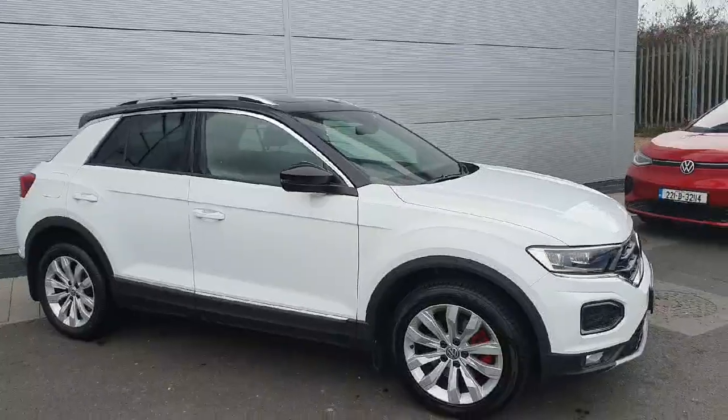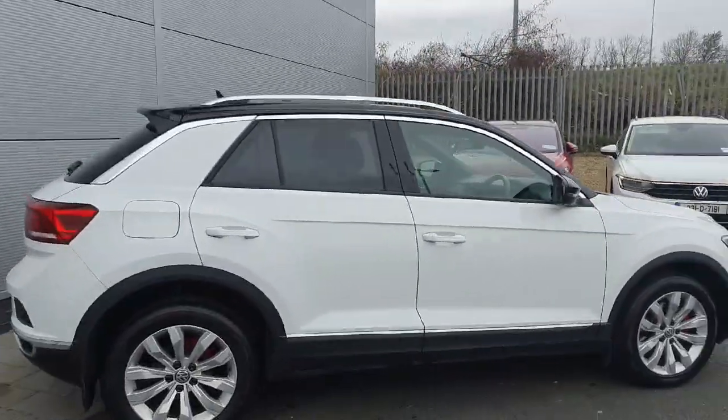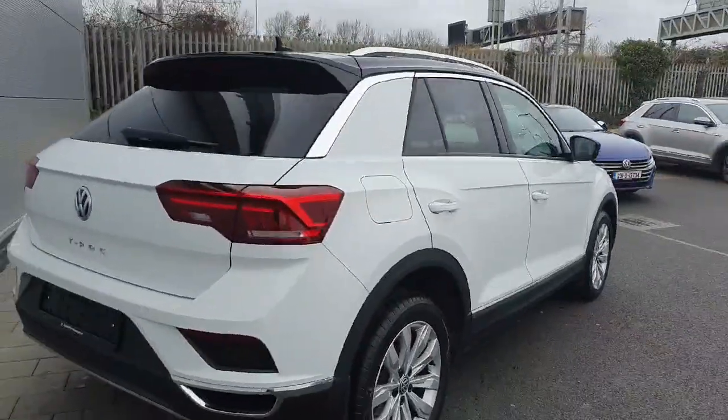The car is finished in this gorgeous white colour, also with the two-tone black roof, rear privacy glass, and 18-inch alloy wheels.